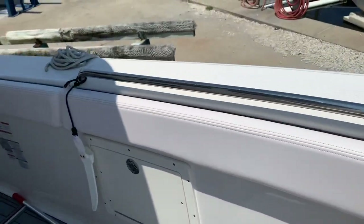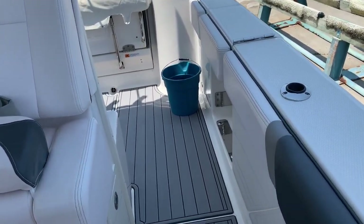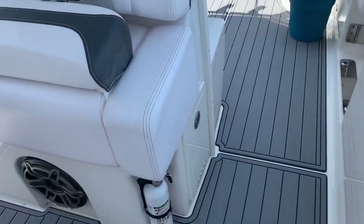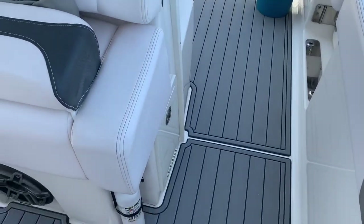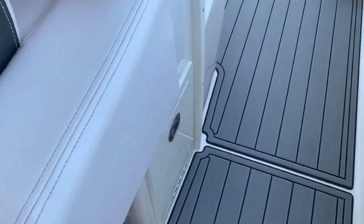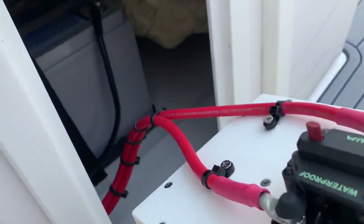Coming around the port side, there are combing pads the entire length of the boat, so again, fishing from the entire boat is possible. Back to the Robalo — there's also a trolling motor installed.